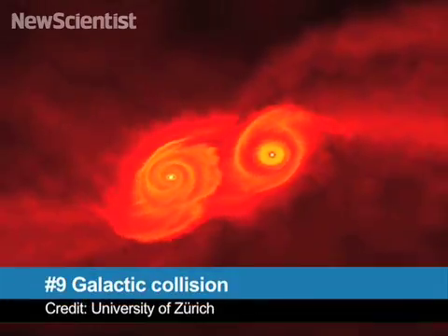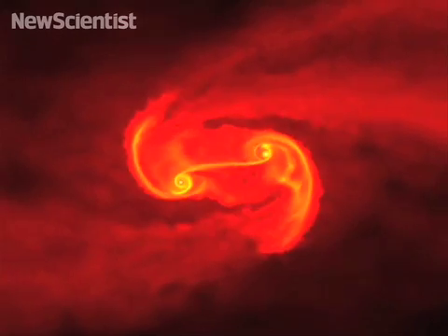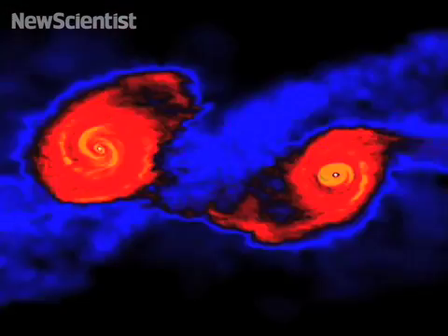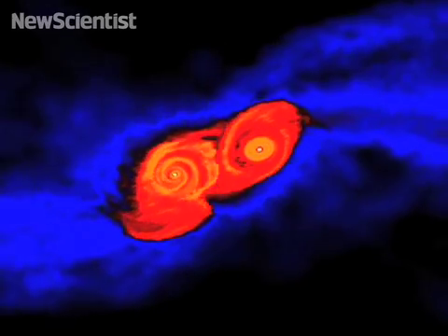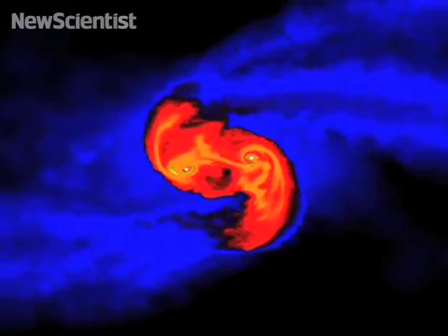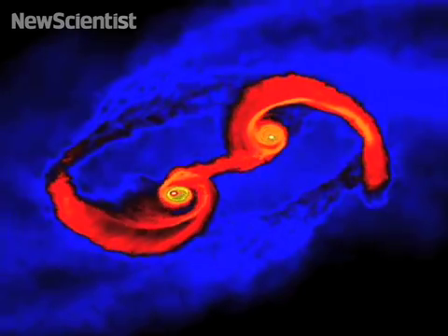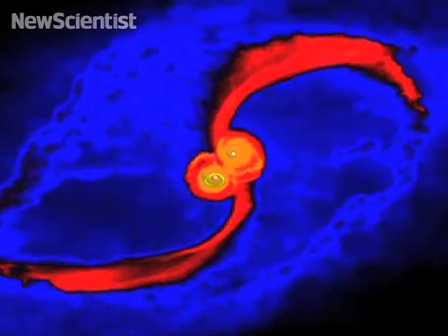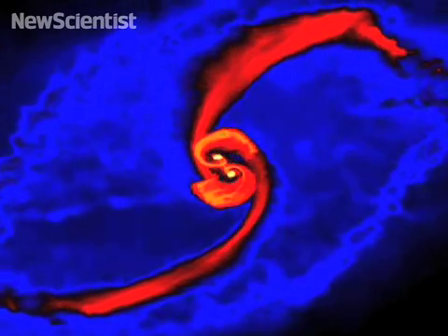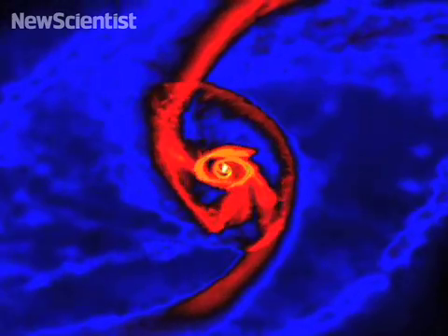At number nine, witness the violent birth of a supermassive black hole. This simulation shows the collision of two galaxies, each larger than our own Milky Way. As they approach each other, tidal forces rip them apart. Stars, gas, and dark matter coalesce, forming a galactic disk with the mass of a billion suns ready to collapse into a black hole. Collisions like this may have allowed the early universe to evolve black holes faster than astronomers previously thought.